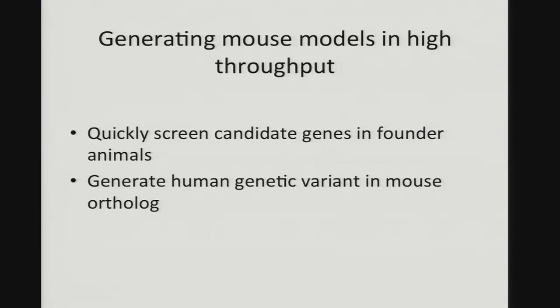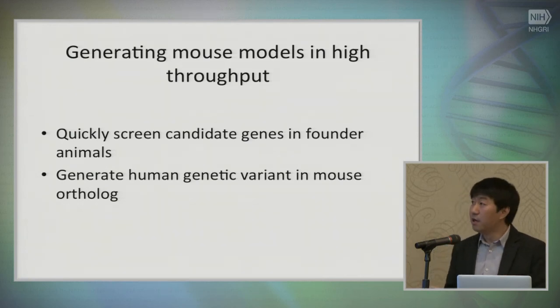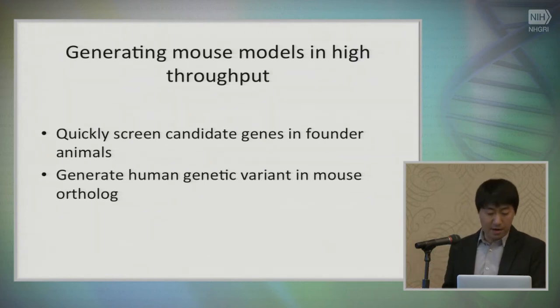We can quickly screen candidate genes in founder animals, whether from multiple genes in GWAS hits or from new genes found in exome sequencing. You can also generate a human genetic variant in the mouse ortholog by using a single oligo as a template by electroporation.